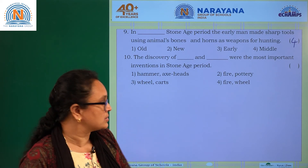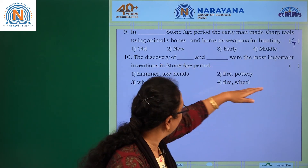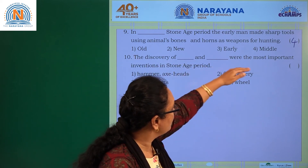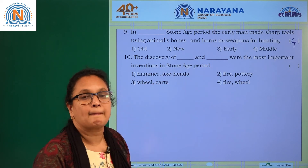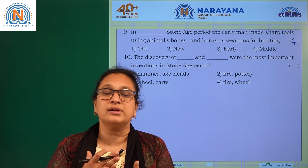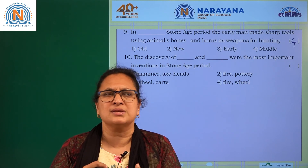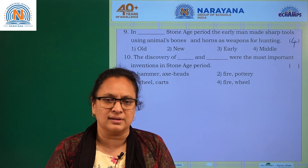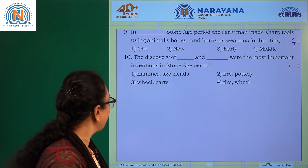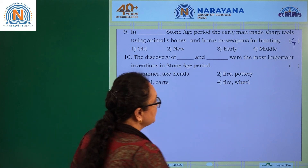Question ten: the discovery of dash and dash were the most important inventions in the Stone Age period. The two most important inventions were the wheel and fire. Fire was actually discovered accidentally, and the wheel was also invented during the Stone Age. The options include hammer, axes, pottery, wheel and fire, and cart and fire. Option four — wheel and fire — is the answer.